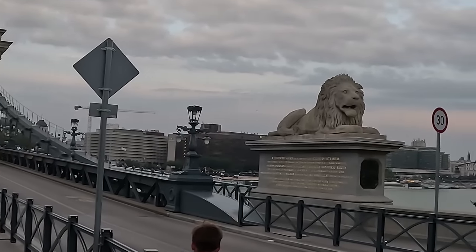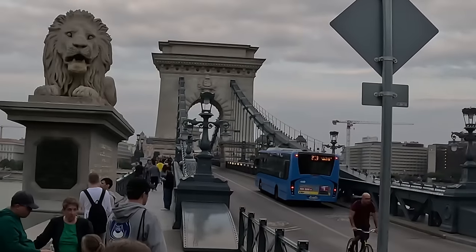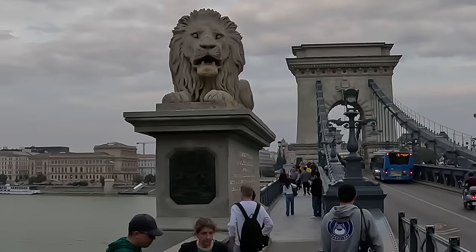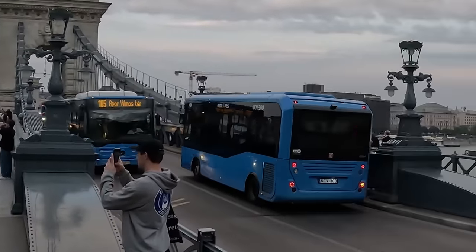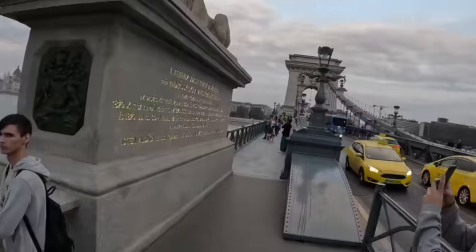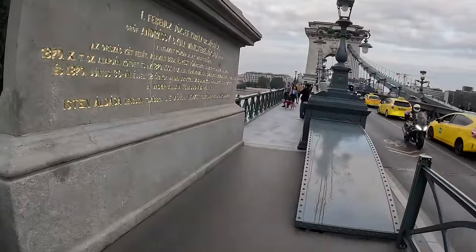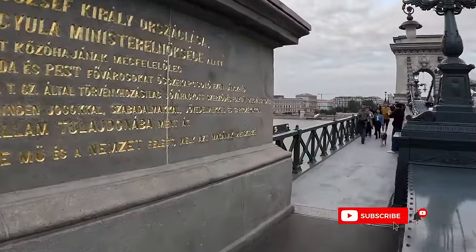This is the famous Chain Bridge. All seven bridges, including this one, were destroyed in World War II and all seven were later rebuilt. The writing on the plaque is in Hungarian. The script is Roman but has hardly any relation with Latin.